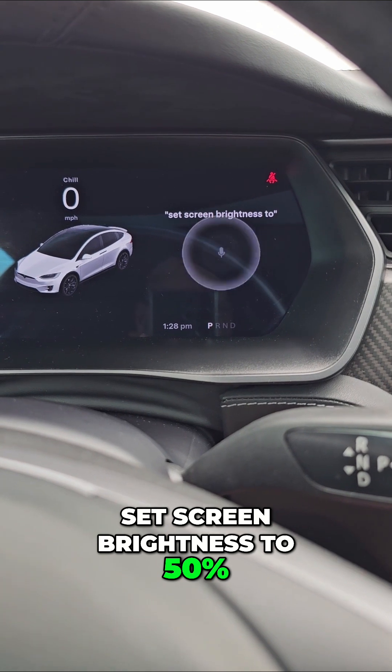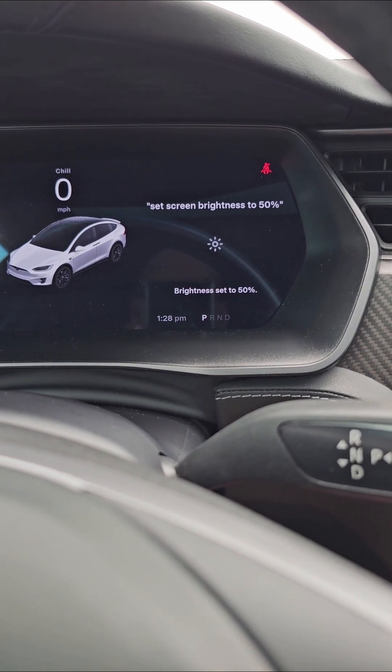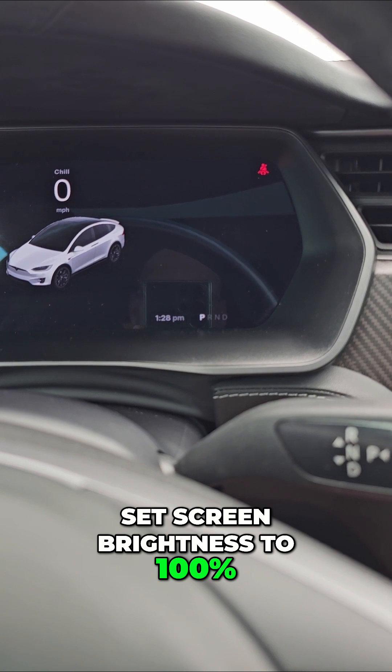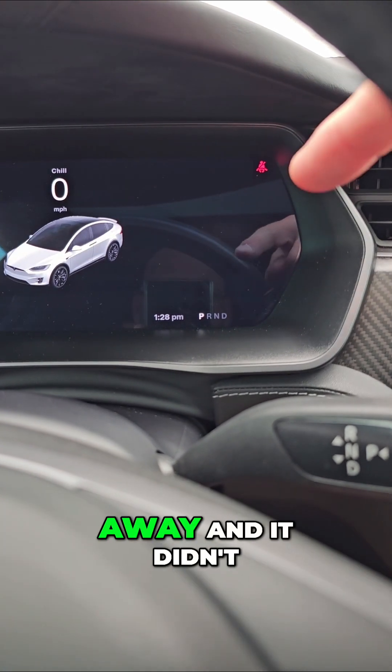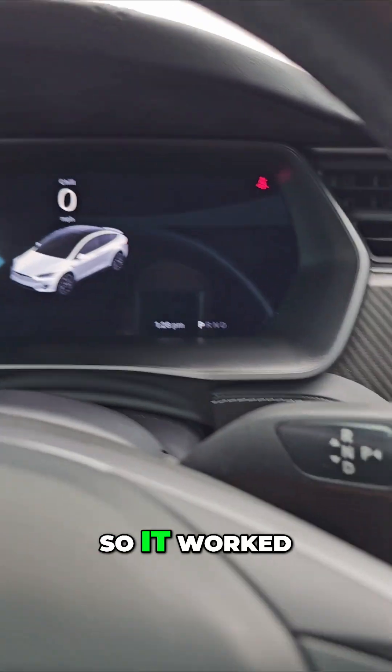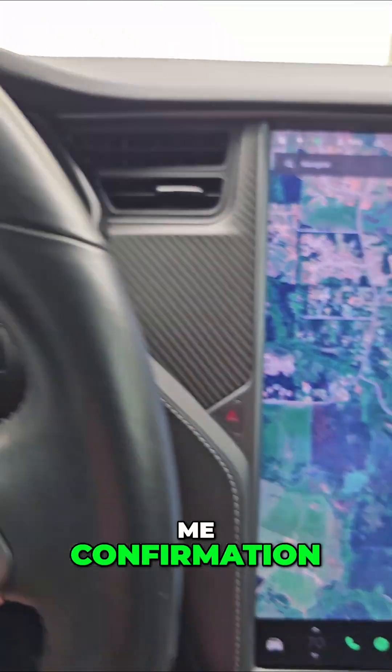Set screen brightness to 50%. So that worked. Now I'm going to do set screen brightness to 100%. See how it went away and it didn't give me confirmation, but then my screen did go bright. So it worked — it just didn't give me confirmation.